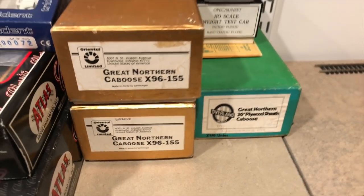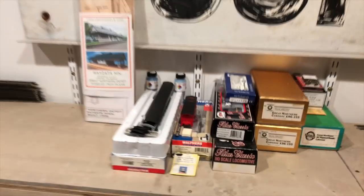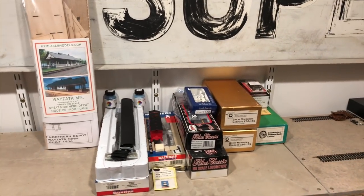Here are those cabooses I previously mentioned, as well as that brass scale car. I've been in the process of putting it together and we'll complete that this season. Hopefully we'll get all this stuff tackled in a reasonable amount of time.